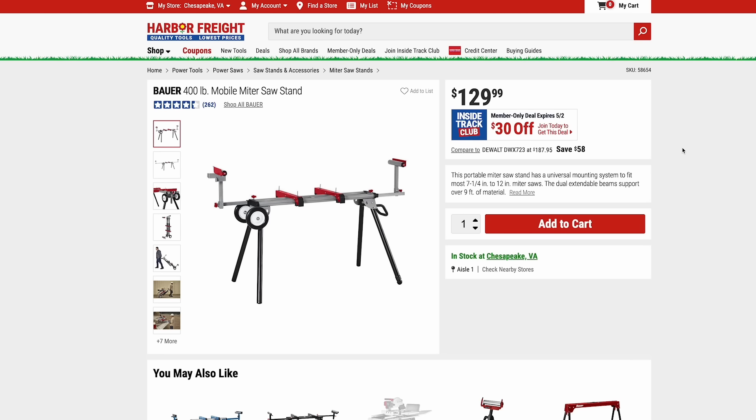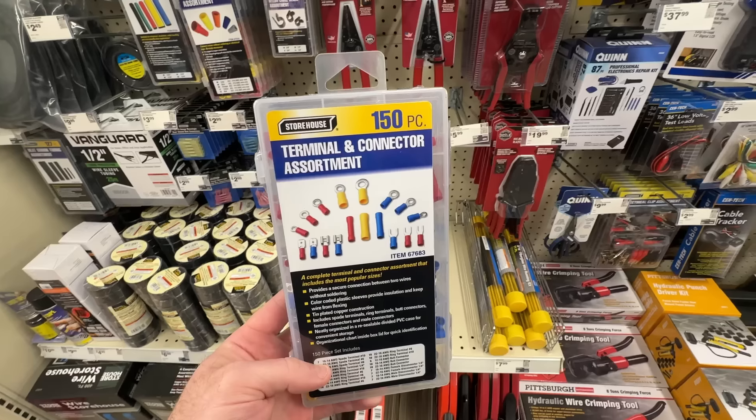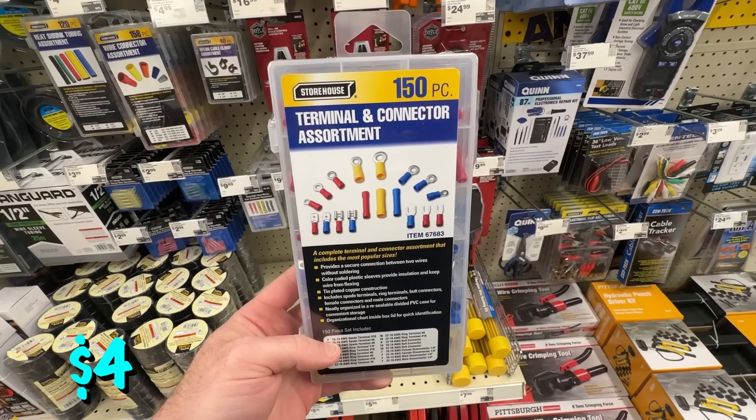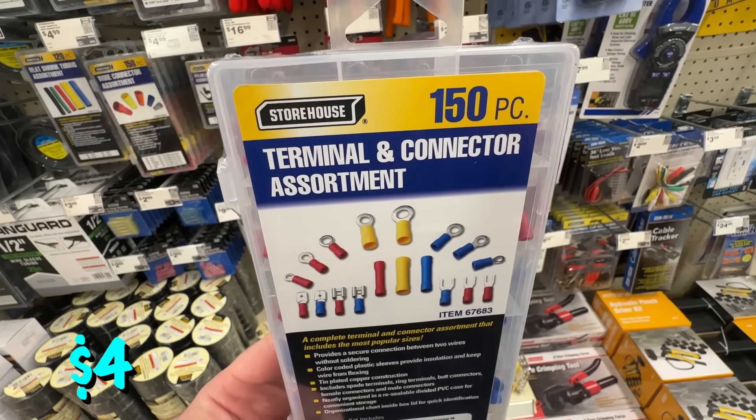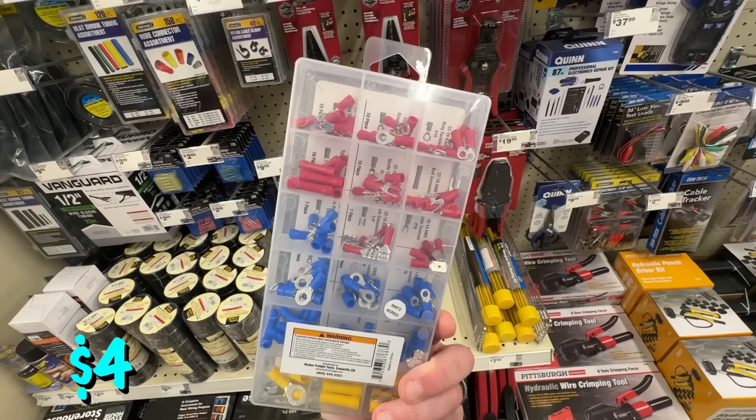There's a great miter saw stand here — this is the Bauer version. They also have the Hercules version, which is their top-of-the-line, but I really like this Bauer version. It has wheels and two extension arms with rollers. You can get it for $100 if you're an ITC member. Also, the Bauer black oxide step drill bits — a three-piece set — are on sale right now for $15 for ITC members. You can also pick up this Storehouse terminal and connector set — a 150-piece set with all the connectors you might need for any electrical work — for just $4, half the normal price.